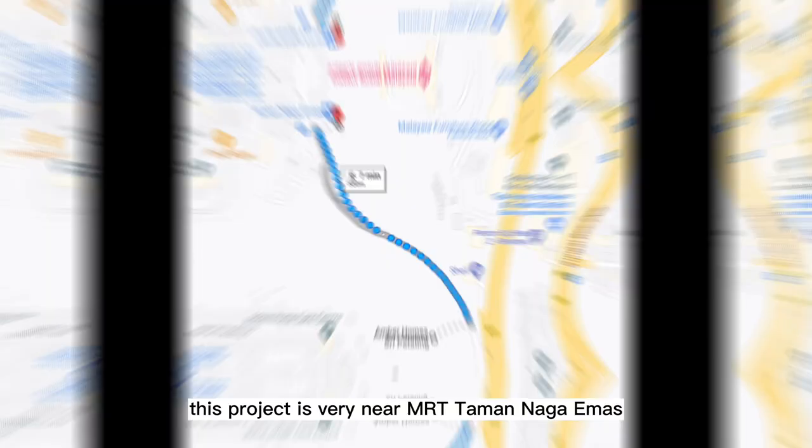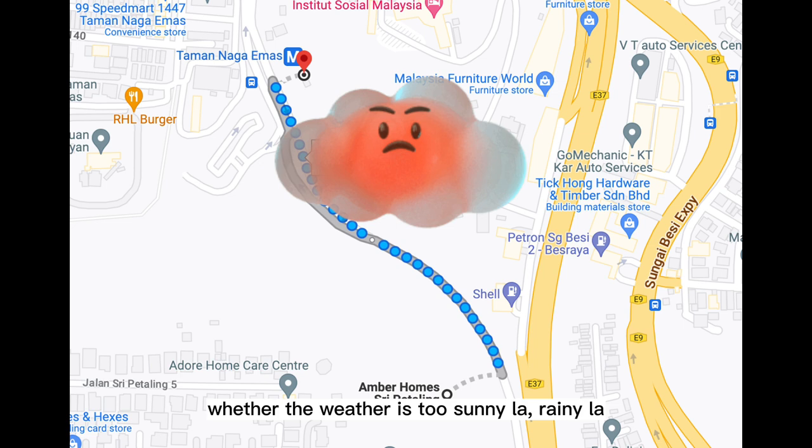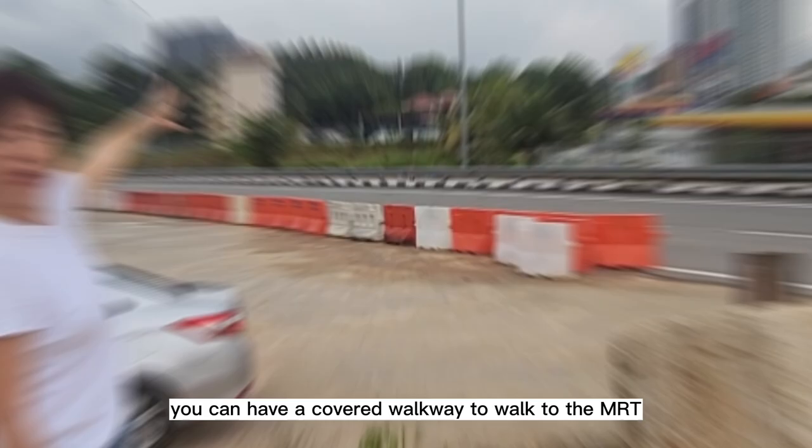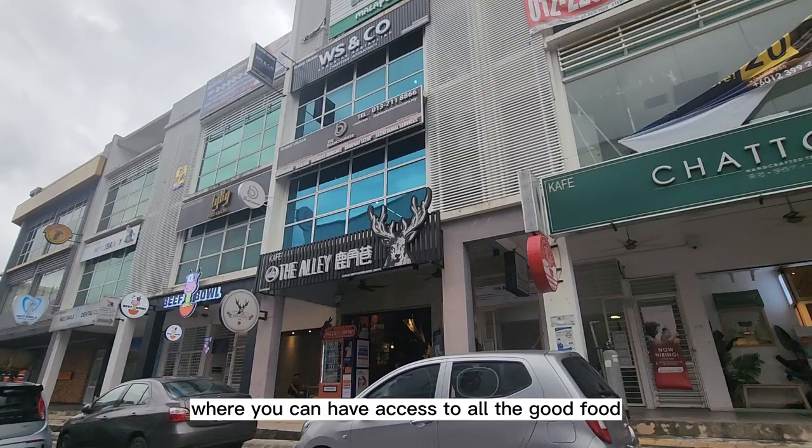This project is very near MRT Taman Naga Emas, which is just seven minutes walk with a covered walkway. That means today you don't need to worry whether the weather is too sunny or rainy — you can use the covered walkway to walk to the MRT.